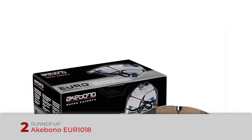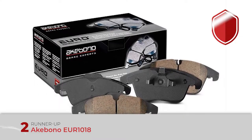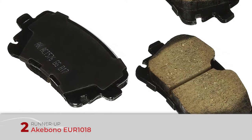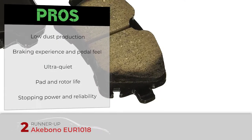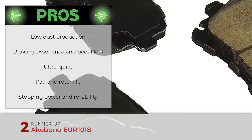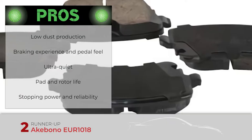Next, we have the runner-up: the Akebono EUR 1018. This model is exclusively focused on providing European vehicles with a product that exceeds the high quality levels of the original factory pads. Akebono accomplishes this thanks to advanced manufacturing processes, exclusive ceramic formulations, and exceptional quality standards. Its pros are: extremely low dust production to keep your wheels clean, unsurpassed braking experience and pedal feel for European vehicles, ultra-quiet operation to meet the most demanding expectations of European car makers, exclusive formulation to ensure optimal pad and rotor life, and exceptional stopping power and reliability under normal driving conditions.